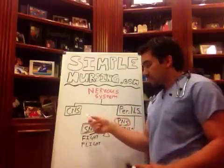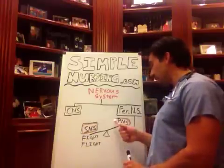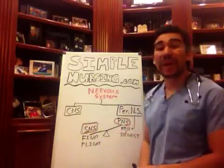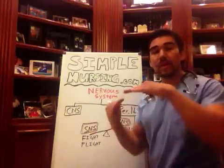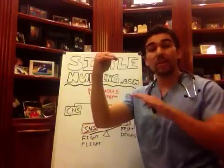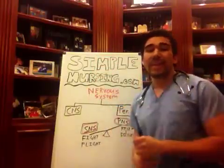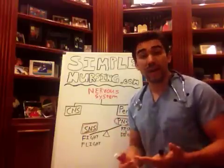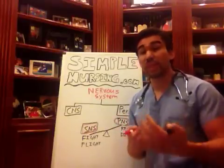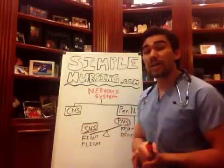For your SNS — your sympathetic nervous system — and your PNS — your parasympathetic nervous system — they pretty much just act like a teeter-totter. If one's on, then the other one's off. If one's off, then the other one's on. And that's really how the drugs that we give in the hospital work. So let's go into it and describe what does what.